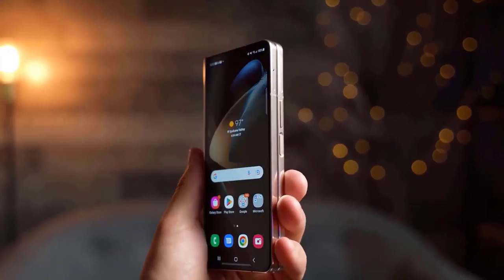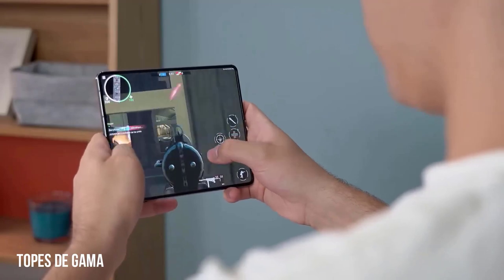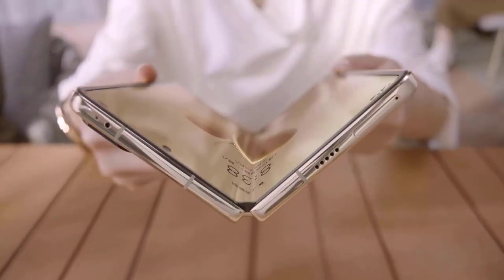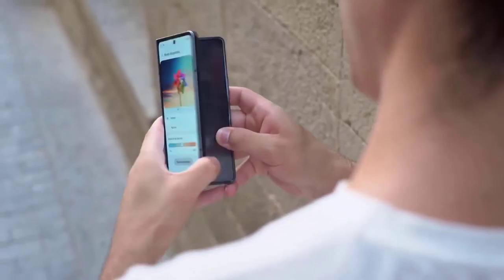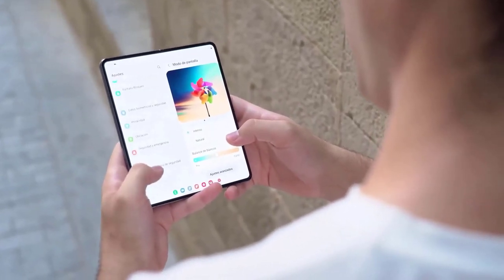Typically, Samsung releases new models of the Galaxy Z Fold and Z Flip just before the autumn season. The once-dominant Galaxy Note series has been easily supplanted by the foldable phones, which are presently in their fourth iteration. Without a doubt, the top-of-the-line Galaxy S23 Ultra will be followed by the Samsung Galaxy Z Fold 5 as the contender for the title of this year's most expensive Samsung phone.